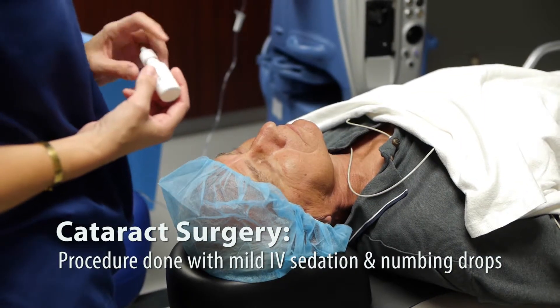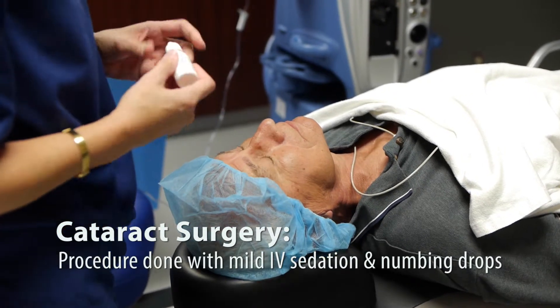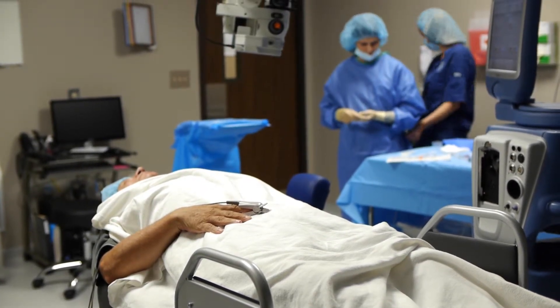We use numbing drops rather than putting patients to sleep, and their eyes are kept numb throughout the procedure. The anesthetist gives you medication through the IV to keep you comfortable and relaxed, but you're awake enough to respond to all commands. And the nice thing is that after you're finished with the surgery, you're actually alert enough that you could resume most of your normal activities later on that day.